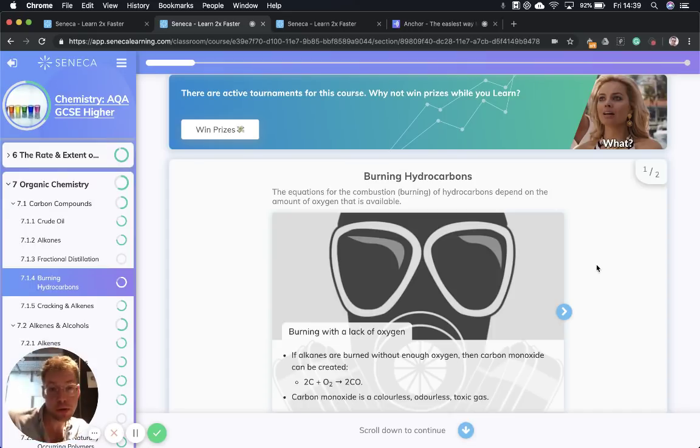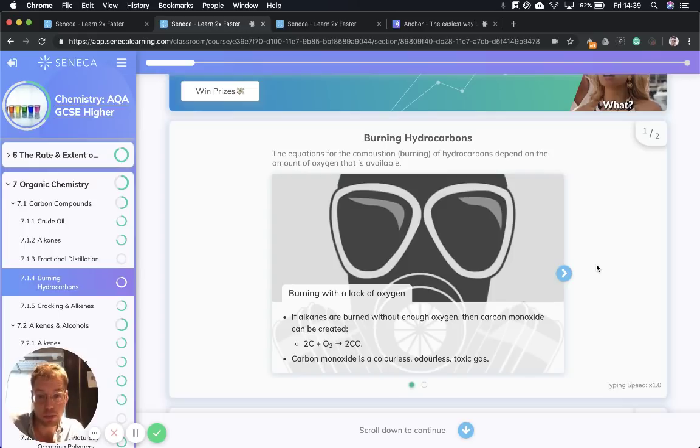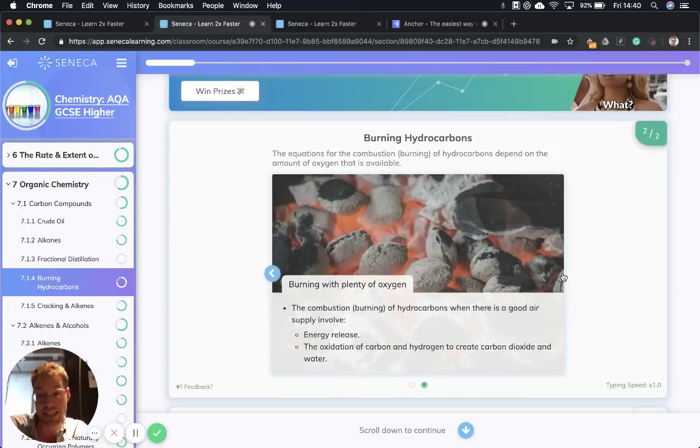The equation for the combustion of hydrocarbons depends on the amount of oxygen available. If there's a lack of oxygen, hydrocarbons burn by incomplete combustion and we make carbon monoxide. The equation for that is 2C + O2 → 2CO. Carbon monoxide is a colorless, odorless, toxic gas. If you're ever renting a house, make sure you have a carbon monoxide detector — your landlord has to include one by law, because if you can't smell the gas, it's toxic, it could kill you. It does that by binding to your hemoglobin.